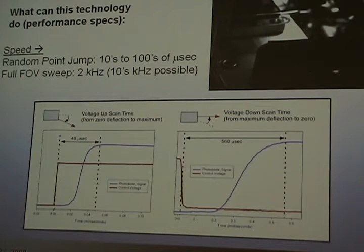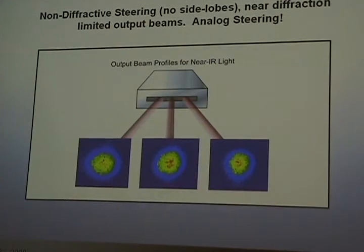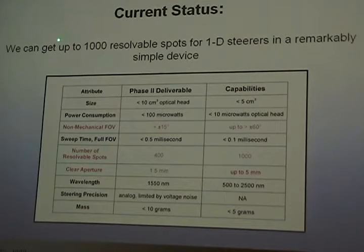We can do full sweep rates at about 2 kHz. Current aperture size is in the 1 to 5 mm range — there's a trade-off: the bigger the aperture, the more normal the interface and the less the steer. It comes down to the number of resolvable spots. It's not diffractive, so there are no sidelobes — the beam coming out is like coming out of a single-mode fiber. You can get 700 or even 1,000 resolvable spots, and you can subdivide a spot as finely as your analog control signal-to-noise allows. We can get up to 1,000 resolvable spots in a remarkably simple device with only two electrodes.